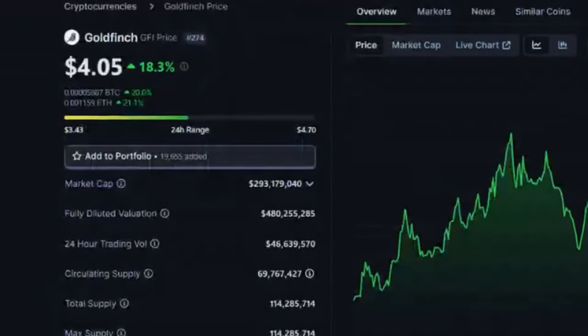Number two on our list is Goldfinch, ticker GFI, trading currently at $4.05, up 18% today. Current market cap: $293.1 million. Fully diluted: $480 million. Circulating supply: $69.7 million out of a total of $114 million.